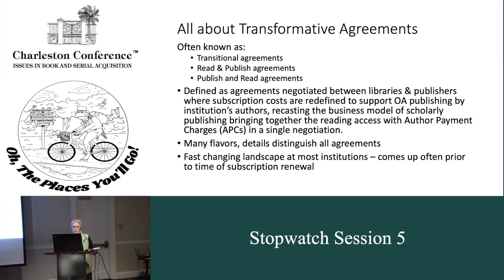Transformative agreements are defined as agreements between publishers and libraries where the subscription costs may dictate and/or redefine what the new program is that allows for open-access publishing of content in those journals. It recasts the business model of scholarly publishing by bringing together the reading purpose and access with the author payment charges, or APCs, into a single negotiation. That's usually handled at a pretty high-up level within an institution. There are lots of ways this is handled — many flavors — and details distinguish all the agreements. It's a fast-changing landscape at most institutions, and even though you might have multiple transformative agreements with different publishers, they're all going to be different and have different terms.